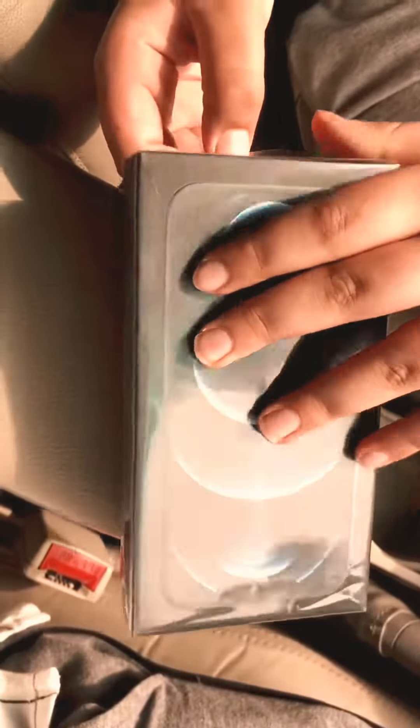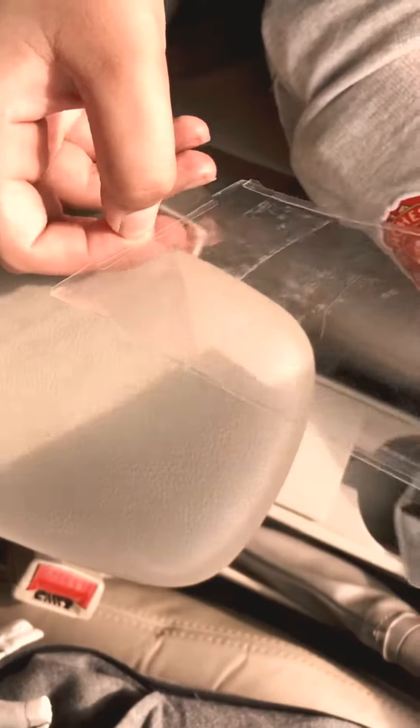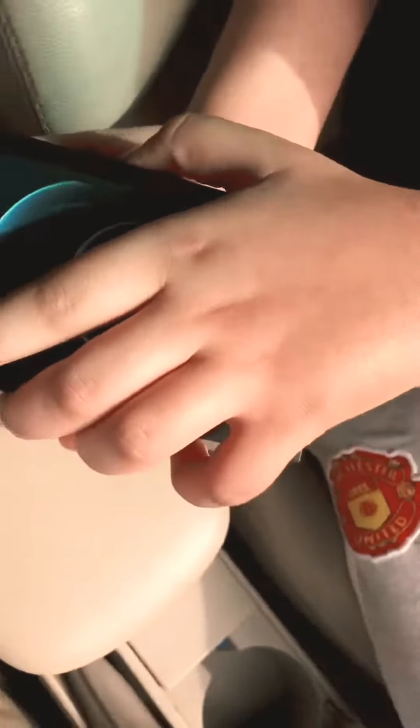Now we will unbox this. First of all, we will tear the seal off — and I really like the Apple unboxing experience. We'll put the lid aside and open the box. You can see we have got the iPhone 12 Pro Max, and it looks gloriously finished.